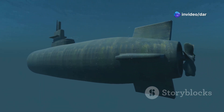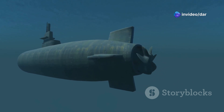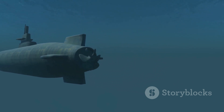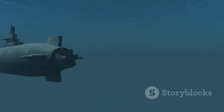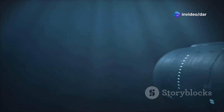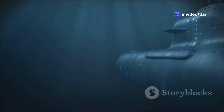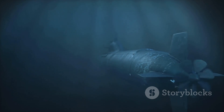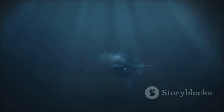The Turtle sparked a wave of innovation, forever altering naval warfare. Its influence can be seen in the development of more advanced submarines, which played crucial roles in subsequent conflicts, including the World Wars. The Turtle's legacy lives on, inspiring generations to push the boundaries of underwater exploration. Today, modern submarines owe much to this pioneering vessel, as they continue to explore the depths of our oceans and protect nations around the world.